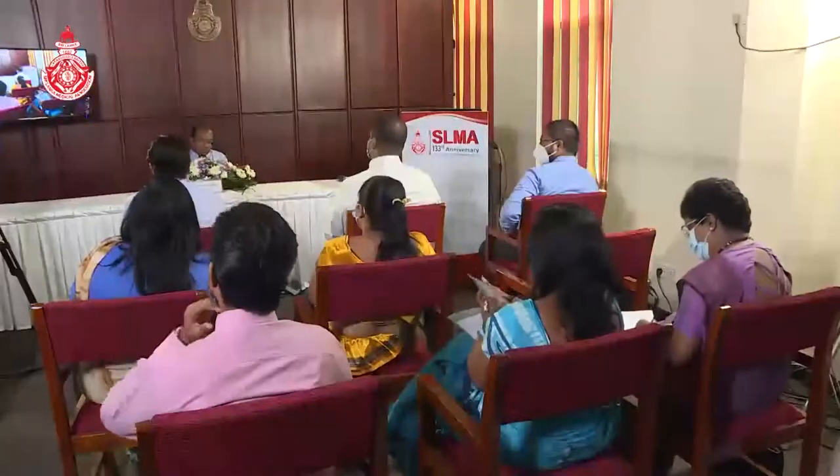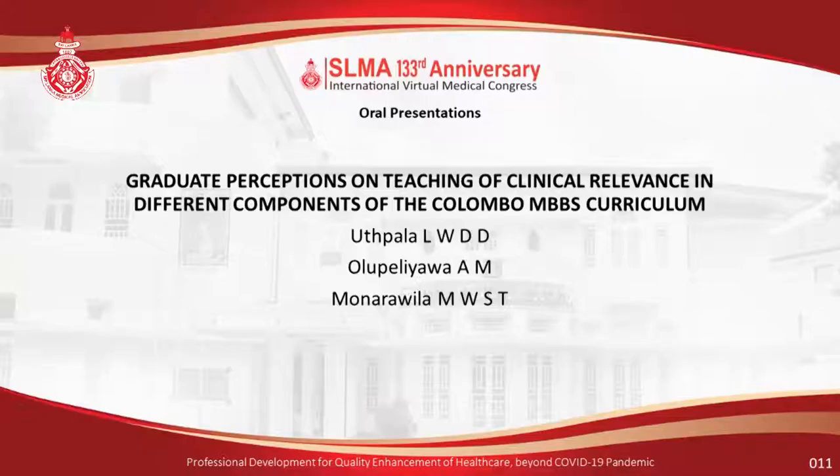And now we are moving to the last paper of this session. It's titled Graduate Perceptions of Teaching of Clinical Relevance in Different Components of the Kalambu MBBS Curriculum. The paper is from Utpala, Olipalyaava and Monaravilla, and Utpala will be presenting the paper.